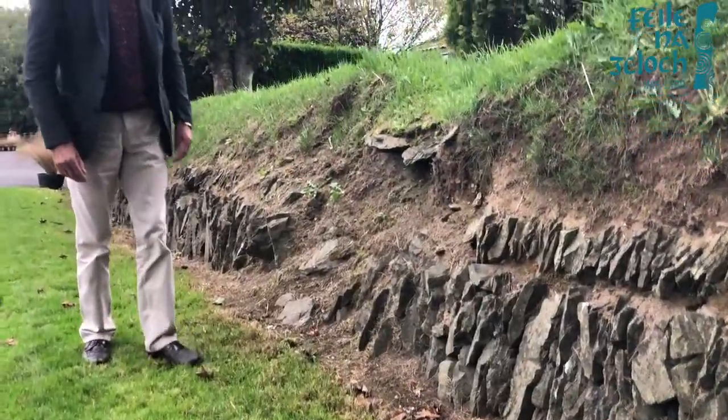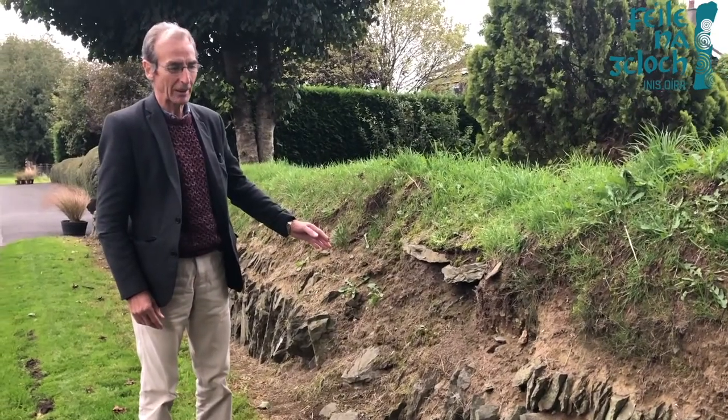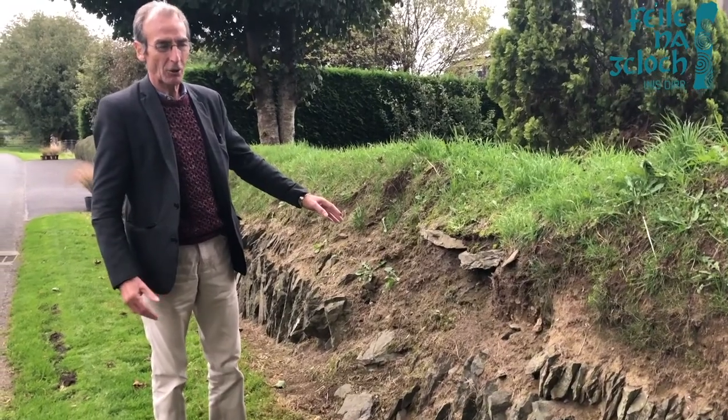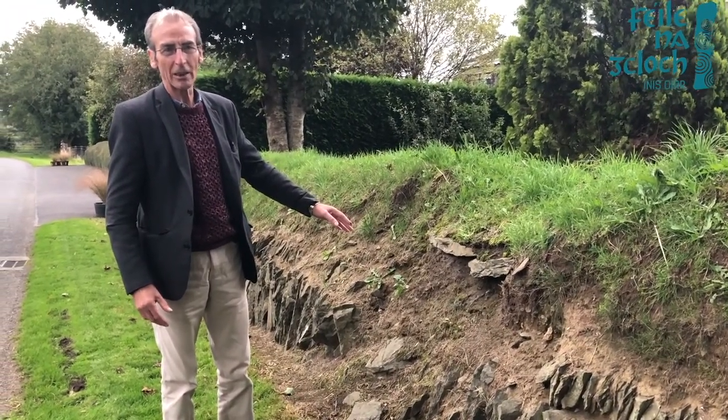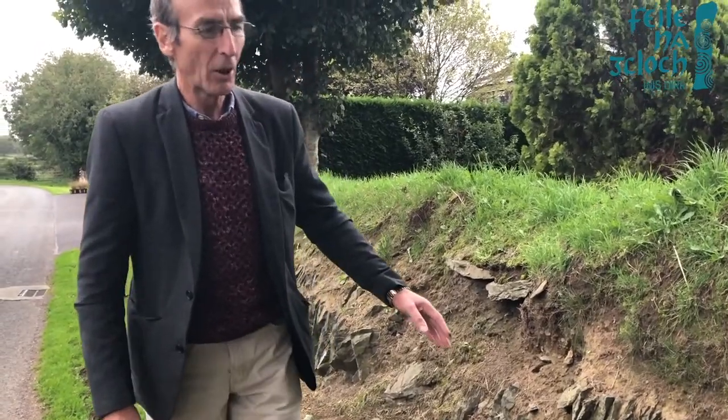I believe that the owner of this property, who has moved into a new house here recently, is going to fully restore this wall and try to turn it back to what it might have originally looked like. I think it's a gorgeous wall and it deserves to be conserved.